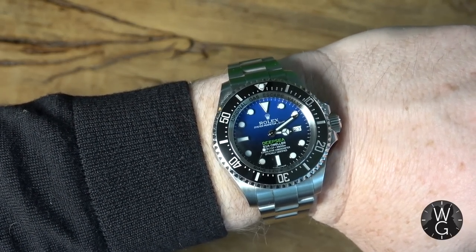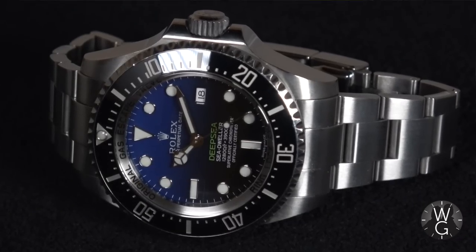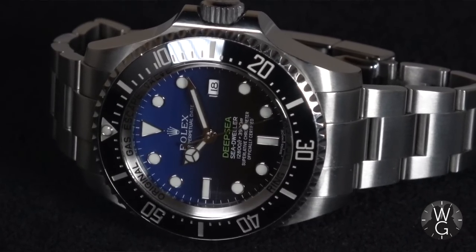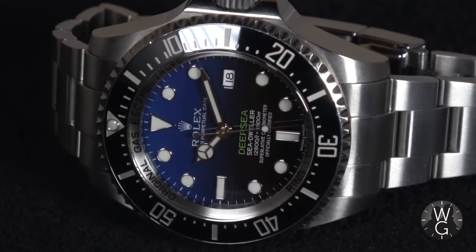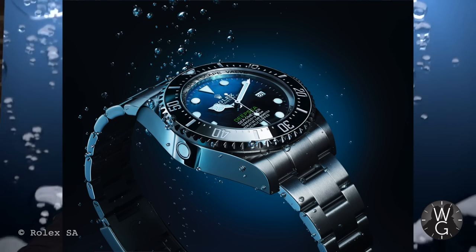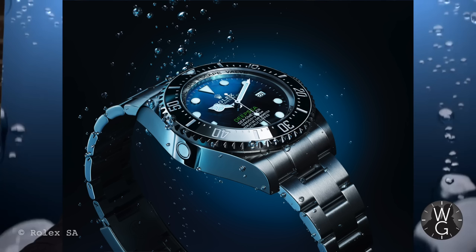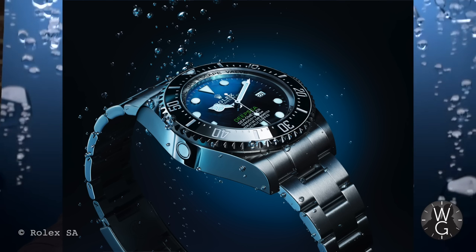This is the magnificent Rolex Deepsea Deep Blue, or D-Blue — whichever you want to call it. One of the most special Rolexes that you can still buy. If you haven't got one, put your name down and try to get one now, because this is one of the real icons and I think in the future will be an absolute classic. Thank you for watching this week's episode of The Watch Guys on the Rolex Deepsea Deep Blue.